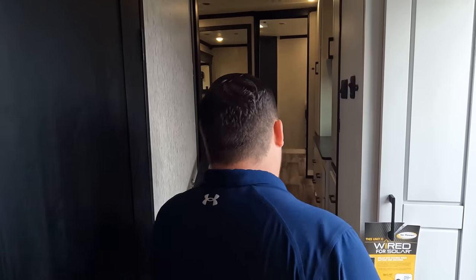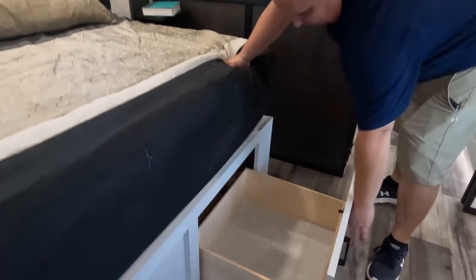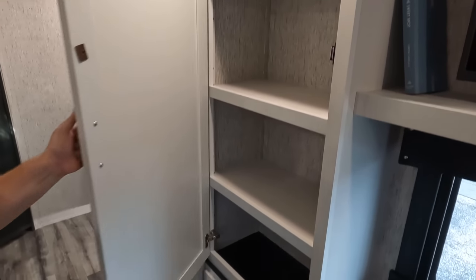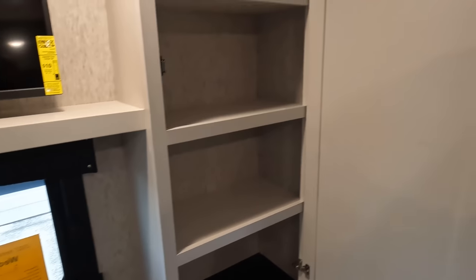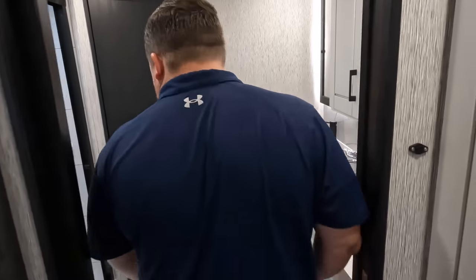Coming up to the front bedroom — a nice king-size bed with storage on both sides, USB power, and three AC units in this fifth wheel. There's storage on both sides of the bed, drawers underneath, more drawers, and an Insignia TV. There's some interesting art deco decor — an antelope-looking creature. Eight drawers total and a very nice mirror.